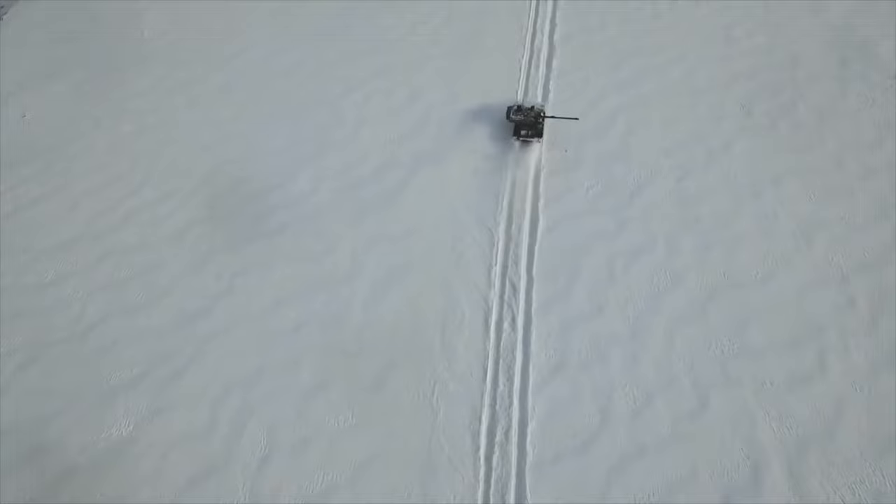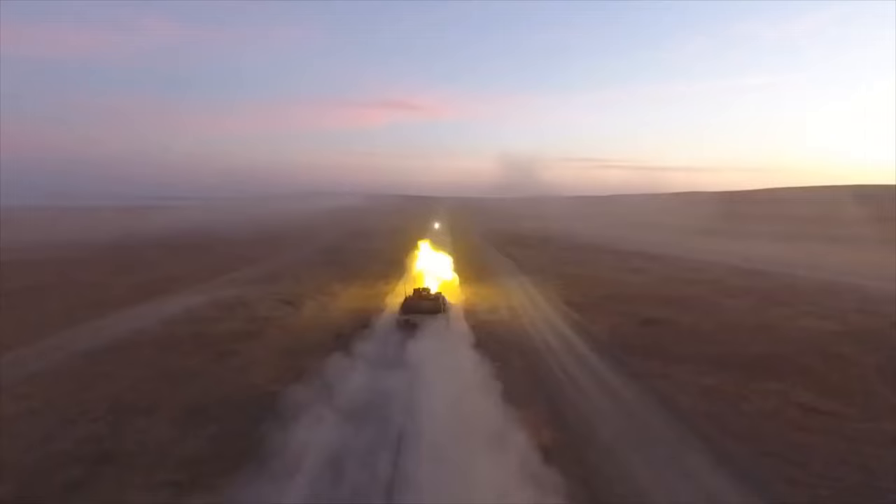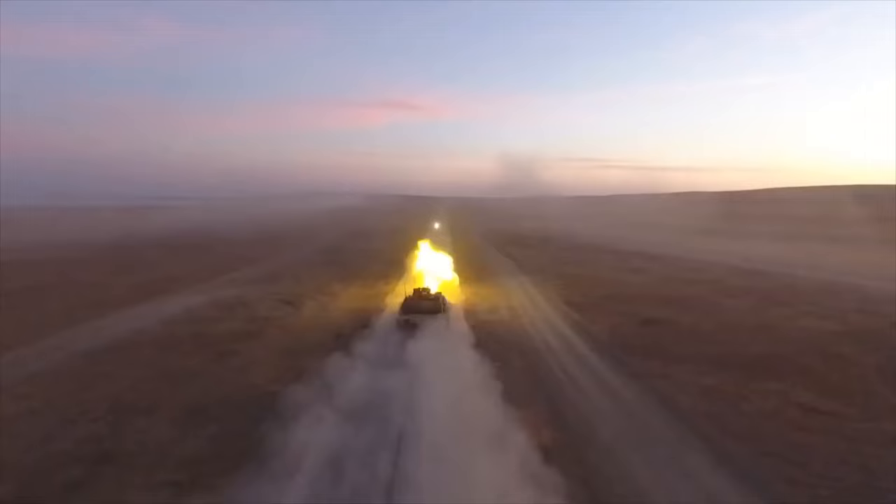Though there were some small issues with the first batch of T1 version Altay main battle tanks, these issues will be resolved before the production of the T2 version. Turkey is planning to acquire at least 200 T2 version Altay tanks. Overall, the Altay T2 tank will be a formidable main battle tank, capable enough to take on any tank in the world.